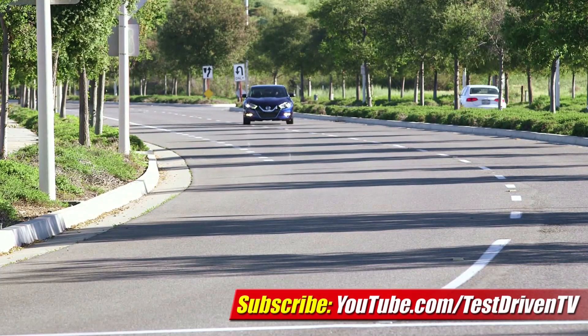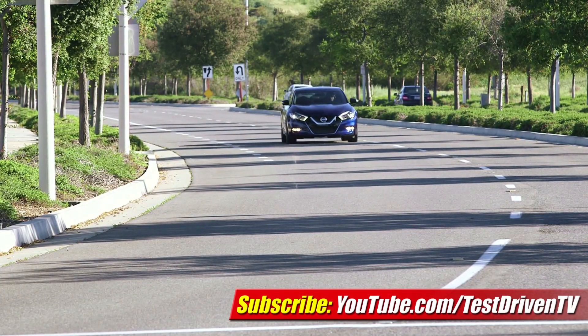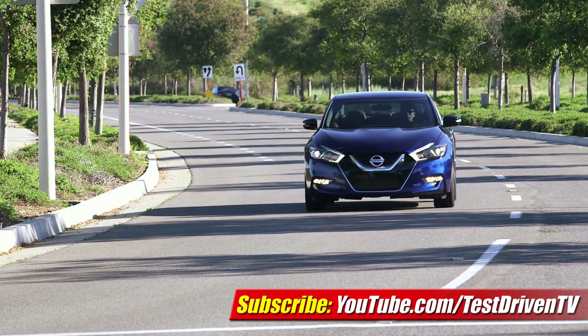The all-new 2016 Nissan Maxima will arrive in dealerships this summer with a starting price of $32,410. I'm Sam Hamart for Test Driven TV. I hope you enjoyed the ride.